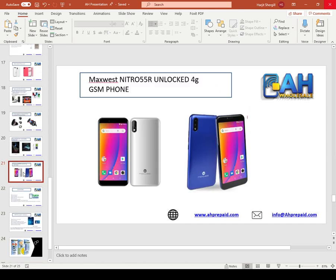The next product we have is the unlocked phone. If you'd like to sell unlocked Android phones at your store, we have those. Retail price is around $150 and wholesale price is around $90 to $95.